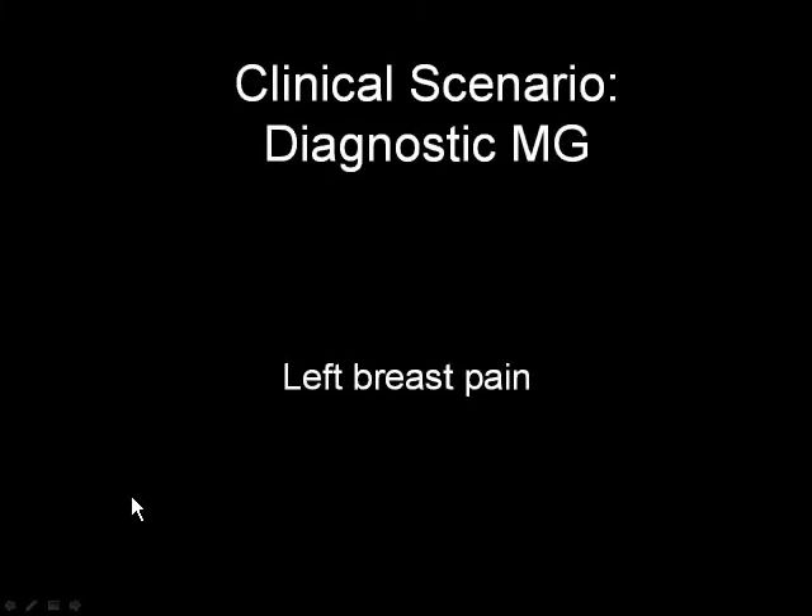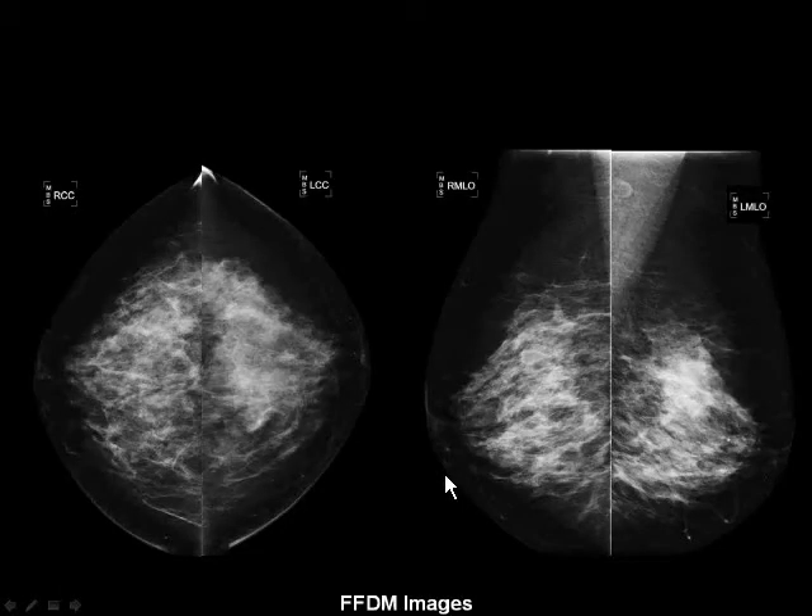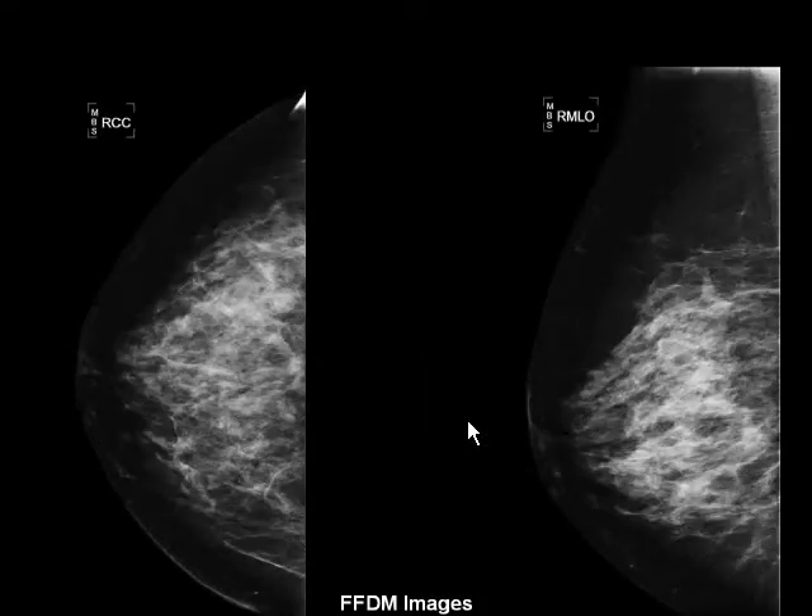This case was a very exciting case for me, and it was the case that convinced me that Tomo was for real. This patient was recruited in one of our early studies because she had left breast pain. When we performed the mammogram and subsequent ultrasound, she had a finding which ultimately turned out to be benign fibrocystic change. She had a biopsy on the left. All of these patients recruited into this study had bilateral tomosynthesis, and when I reviewed the tomosynthesis, I felt that I saw something in the contralateral breast.